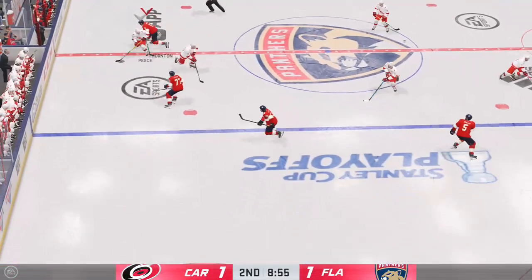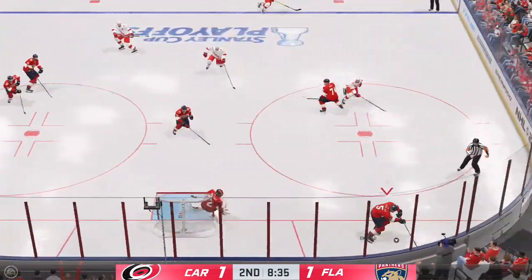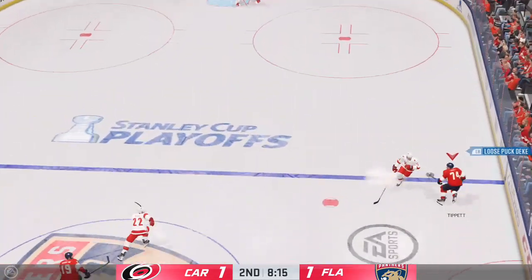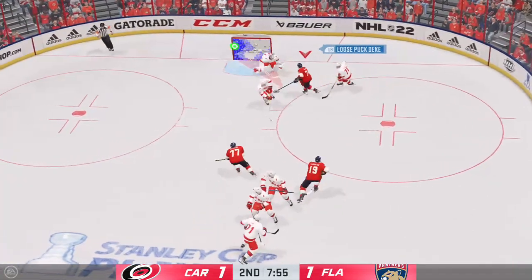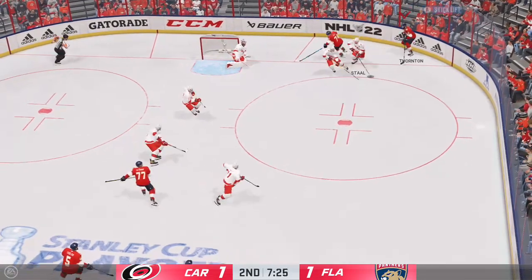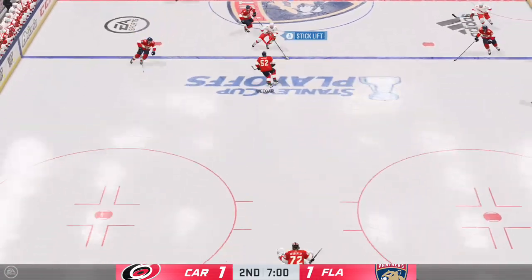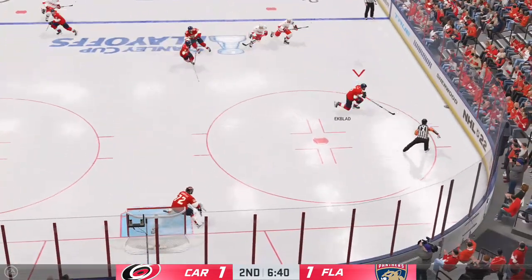Face-off here in the neutral zone and we are back underway! He takes a hit on the play — oh my, that one hurt! That is an enormous hit! He closed the gap in a hurry! Made the save on the play. By being in the right position, he gets so tight to the shooter there's nowhere for the puck to go! Puck hops out of the offensive zone, and they'll be forced to do it over from center!